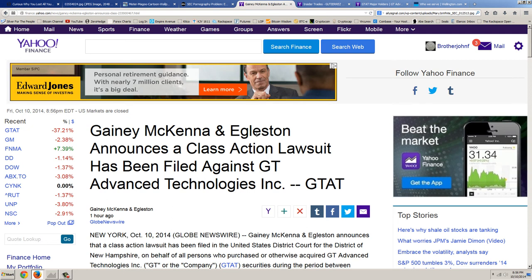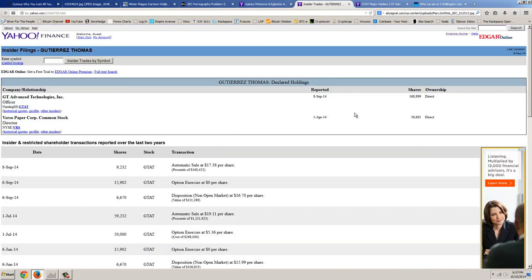You can go to Google and type in the ticker symbol GTAT and then SEC. All you're going to find are the filings — there's nothing from the SEC. Mr. Magoo can't see anything. So let's dig deeper and look at the insider trades. If you go to Yahoo, you can click on the insider roster.